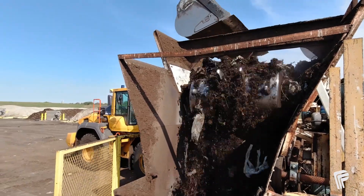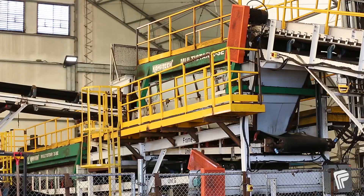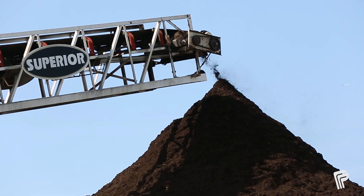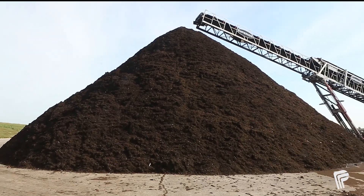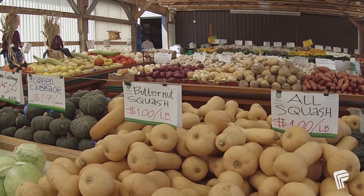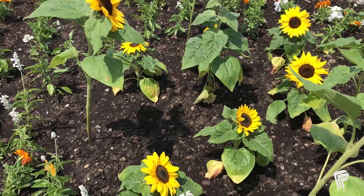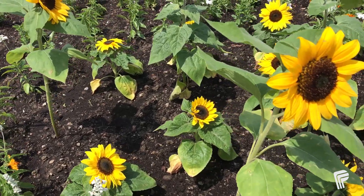After a total of nine weeks, the banana peel and all the other material has changed into a rich, dark compost. Farmers buy this compost to grow fruits, vegetables, and plants. Landscapers and homeowners use compost to create beautiful yards and gardens.